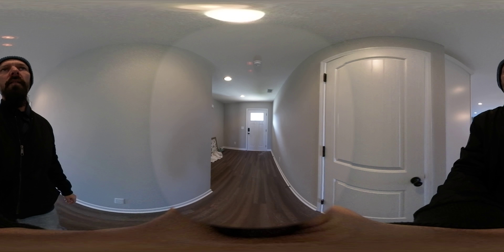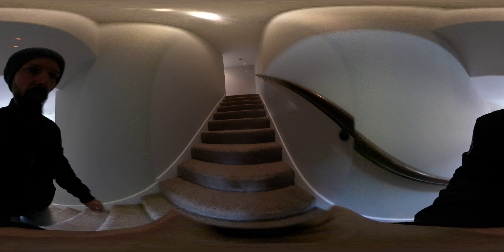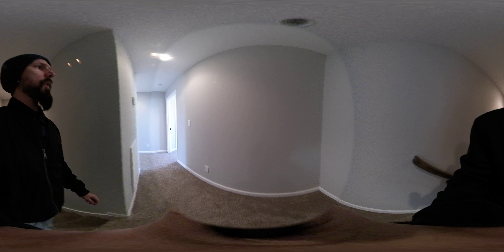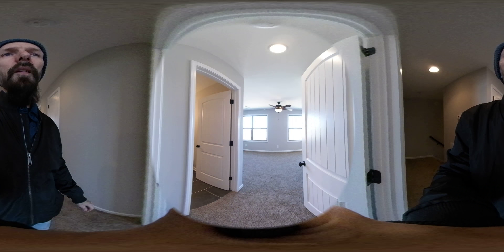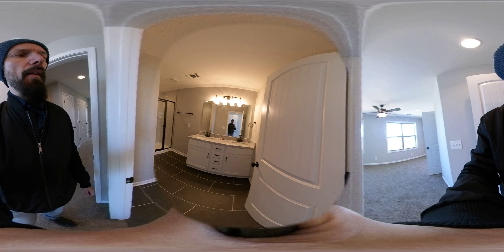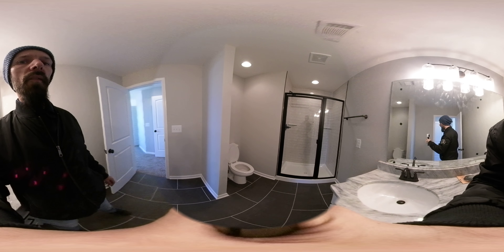Let's take a trip upstairs. Two-story — all the bedrooms are upstairs. The first thing we see is the bathroom. Stand-up shower. Towelette.